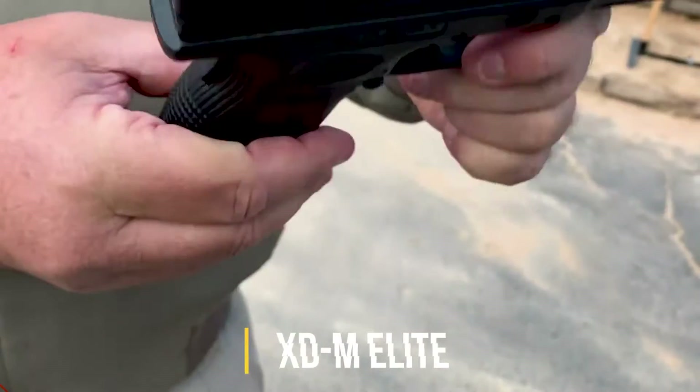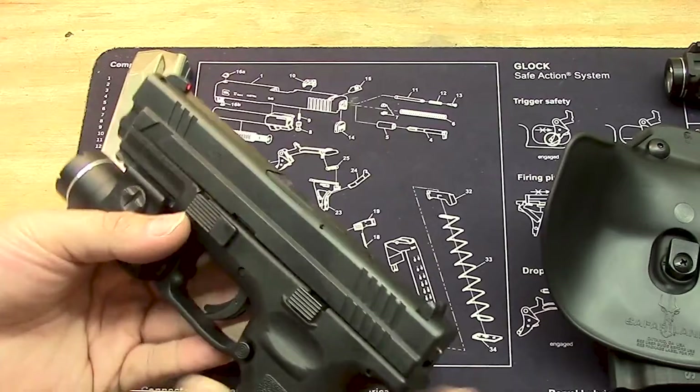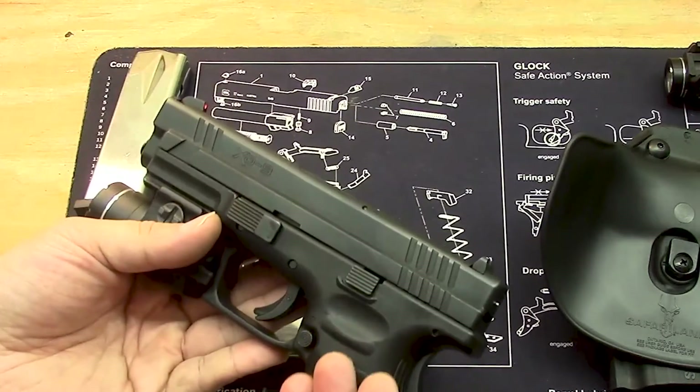If you're looking for something a little bigger, consider the XDM Elite model handgun. These have extremely fine-tuned triggers, which pro shooters adore. These are only available in 9mm.